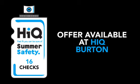You want the best tyres. You want the best prices. And you want service with a smile. So come to HiQ Tyres Burton.